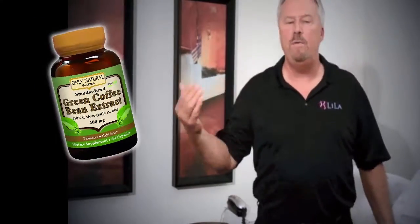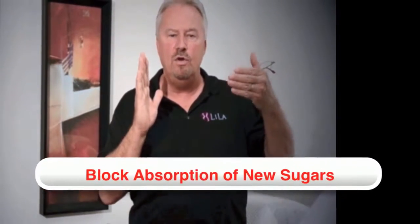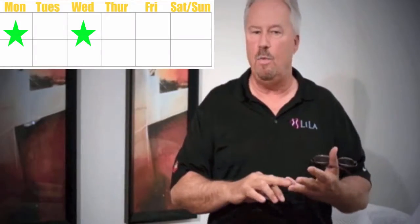Now when you combine what we do by shrinking those fat cells down, and then you take a green coffee bean extract or garcinia cambogia or raspberry ketones, they have a tendency to be able to block the absorption of new sugars into the fats. So if we see you on Monday, Wednesday, and Friday, and you're taking the supplements in the meantime, not only are we shrinking those fat cells down, but we're blocking the ability for them to reabsorb the sugars into the fat cells.